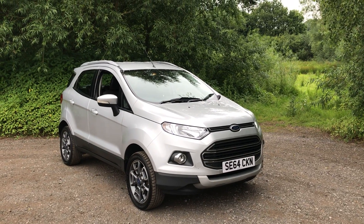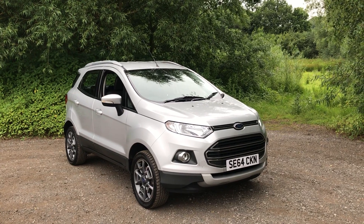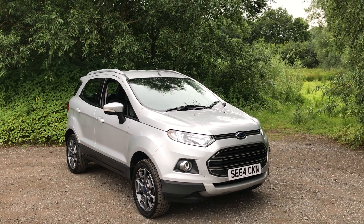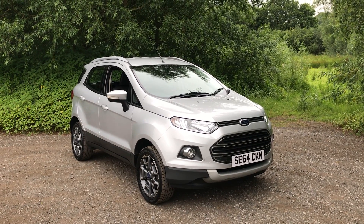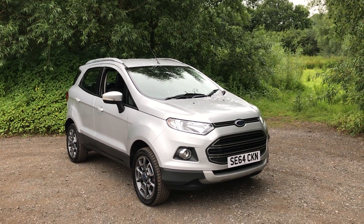Welcome to Mileslow Car Centre. We're pleased to offer this 2015 Ford EcoSport 1.5 Titanium X-Pack, done 46,000 miles in metallic silver. Features include leather, rear parking sensors, Bluetooth and air conditioning.